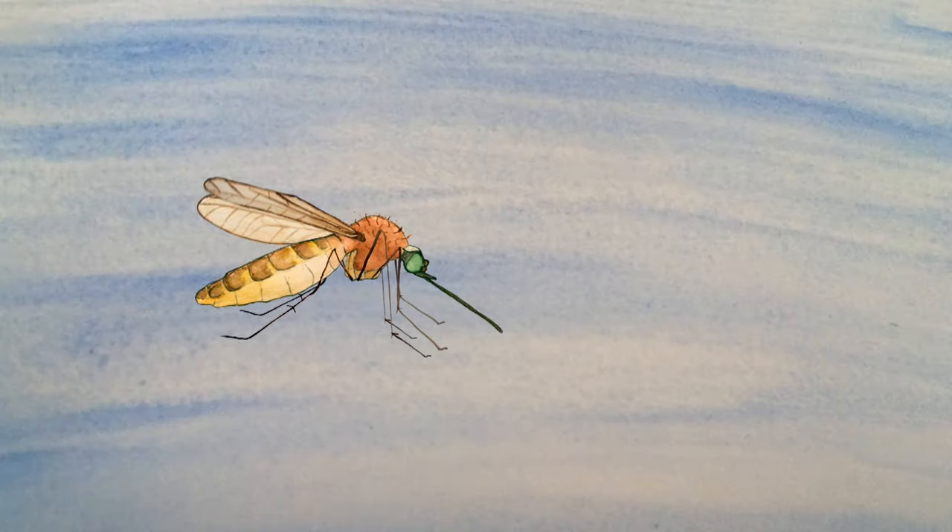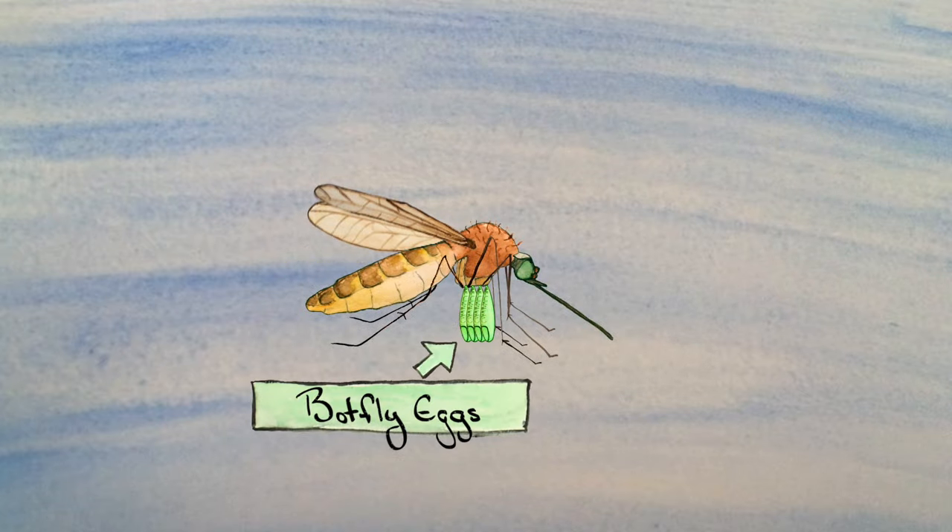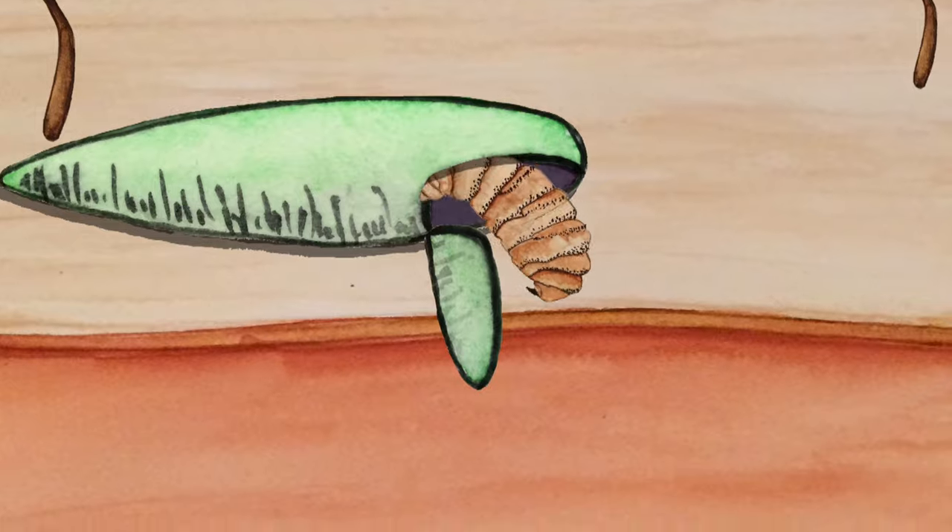To get her babies to a food source, the female botfly latches on to a blood-sucking insect, like a mosquito. Then she attaches her fertilized eggs to the mosquito's abdomen and lets the mosquito take it from there. When the mosquito lands on warm skin to feed, the botfly eggs hatch, and the larvae dig their way in, feasting on secretions from the host's flesh and breathing through little air holes in their butts.